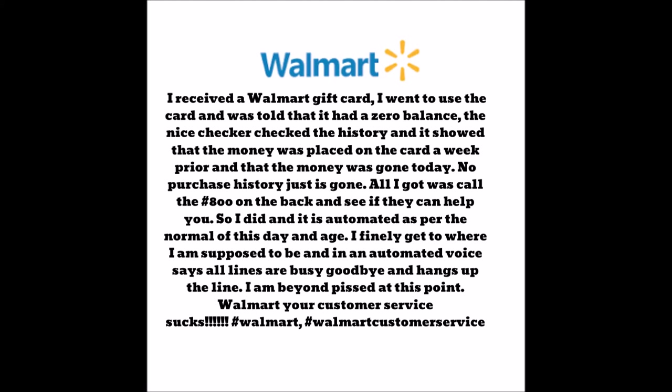The resolution was getting a copy of the original receipt where the card was purchased at Walmart and then emailing that to corporate, so they could rectify it by putting the money back — back to the person who originally got me the gift card.